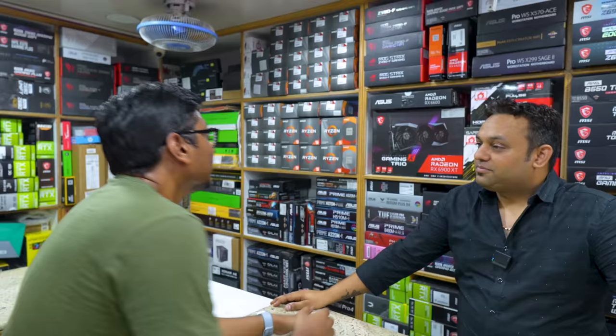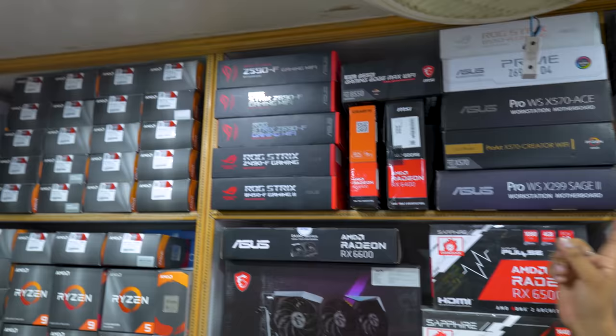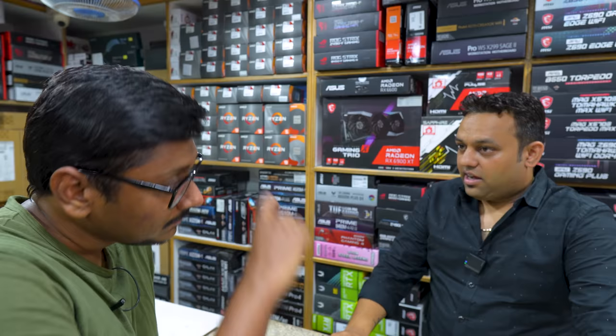Prices are very affordable right now compared to before. If you're planning to buy a brand new PC, this is the right time. This section is our complete AMD Ryzen section — we have all AMD processors ranging from Ryzen 5, Ryzen 7, and Ryzen 9, and the entire range of motherboards including MSI. We have eight employees at our store, and our main branch is here in SP Road, Bangalore.